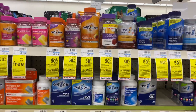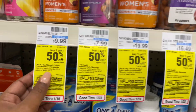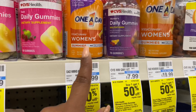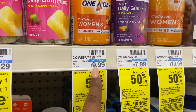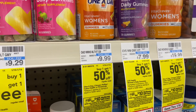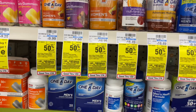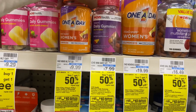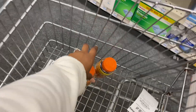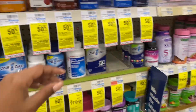The first deal I'm going to do is spend $30 and get a $10 gift card. I plan on picking up some One A Day gummies — two of the women's, priced at $9.99, buy one get one 50% off this week. We have some really good manufacturing coupons for these, so I'm also going to pick up two of the men's. This is a great deal to stock up on vitamins.